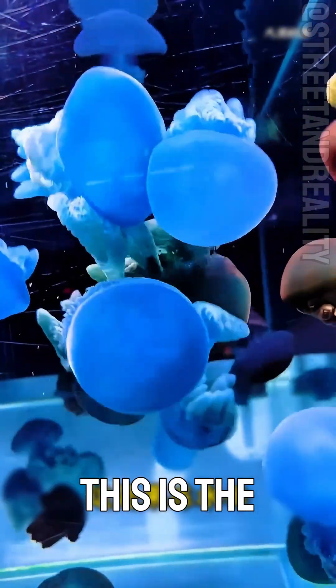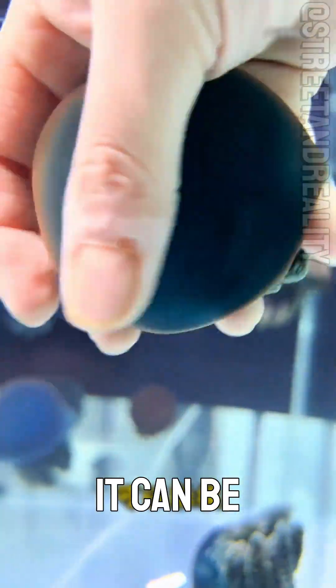Can this jellyfish be touched? This is the jellyfish jellyfish. It's very elastic and highly toxic, yet surprisingly, it can be touched.